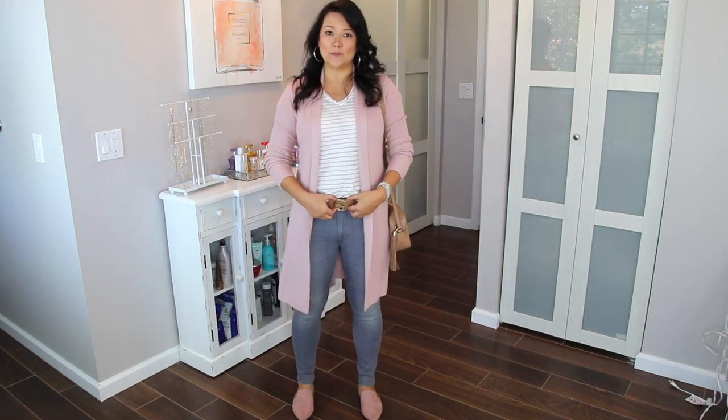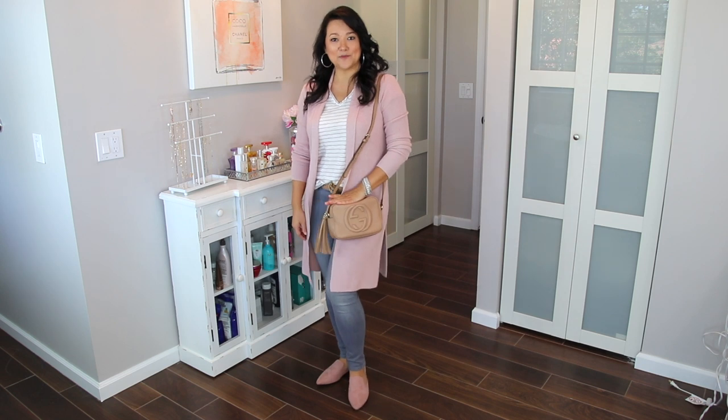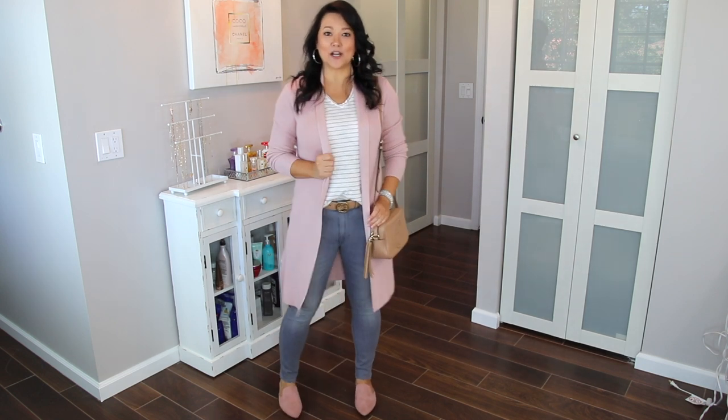I just wanted to keep it neutral by adding a beige belt and a little beige bag. So super comfy and easy.